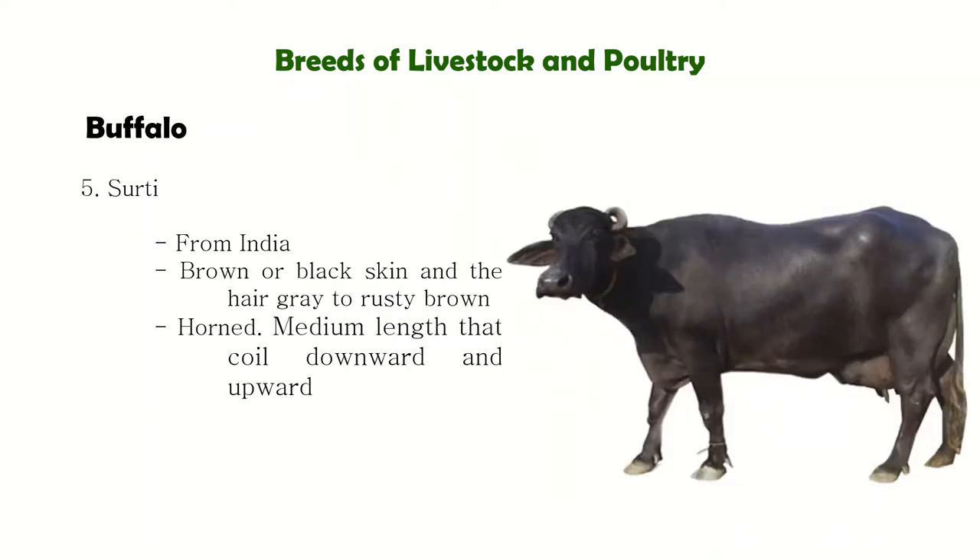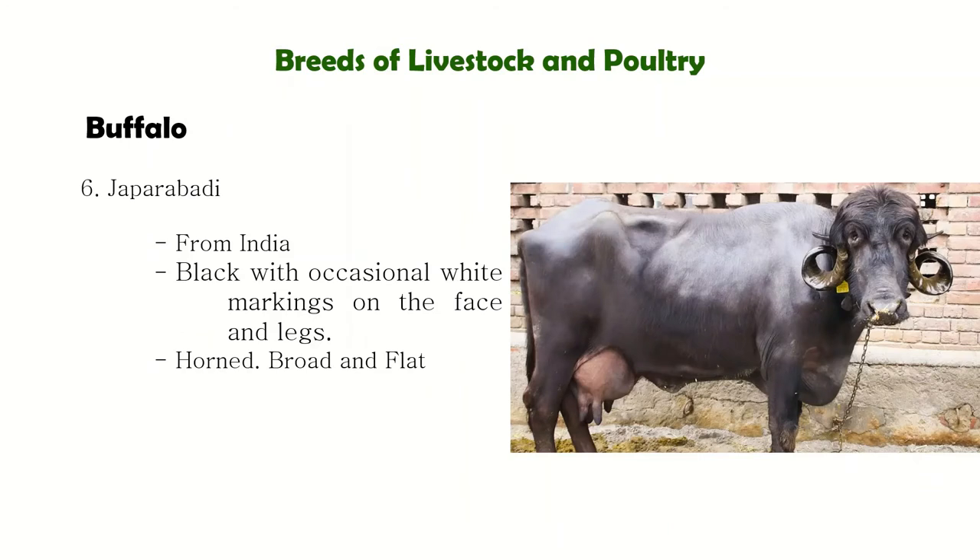Next is the Surti from India. It has brown or black skin and the hair is gray to rusty brown. Jaffarabadi, also from India, is black with occasional white markings on the face and legs. The body is long and heavy with large, broad, flat horns that tend to drop on each side of the neck.